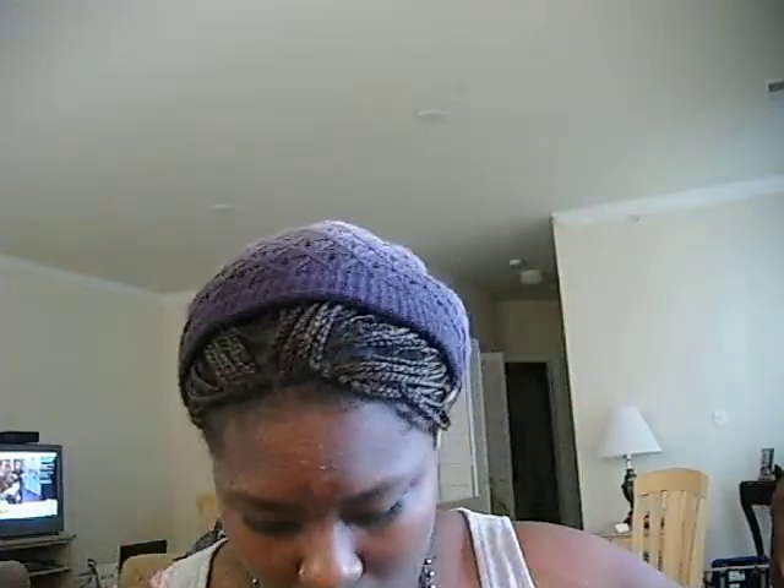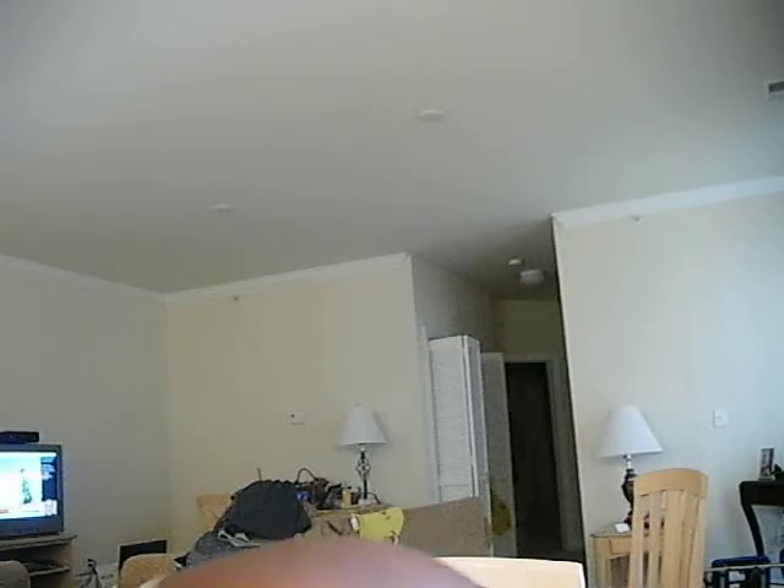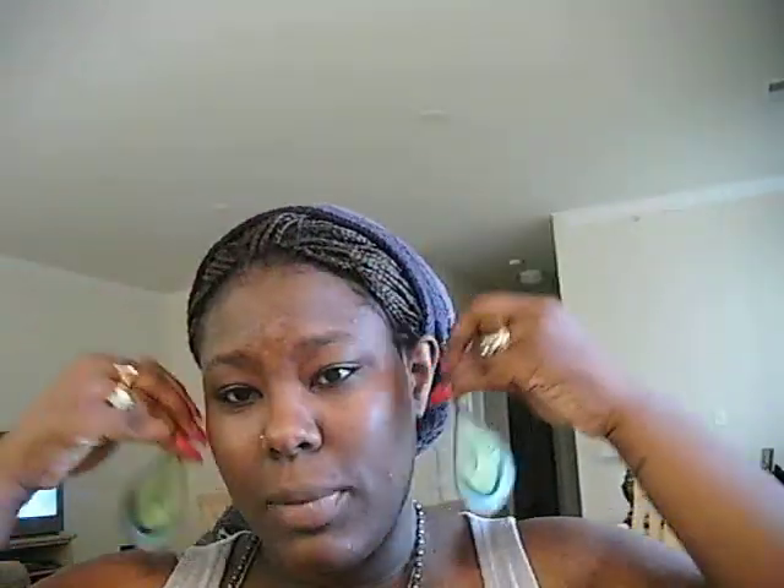Cute, huh? And this necklace I got from Claire's — it's a big heart. And these earrings I got from a festival down here where I live called Afron Festival, and I got these for five bucks. They're like peacock earrings.